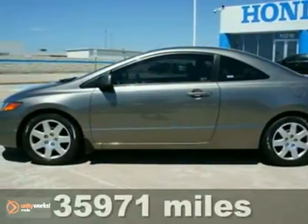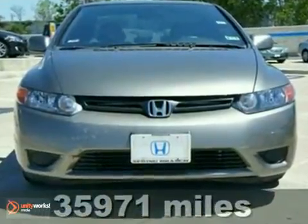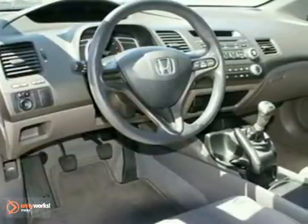Here's a 2008 Honda Civic Coupe. This is a certified pre-owned vehicle and comes with some great features. It has keyless entry, a CD player, and a spoiler.